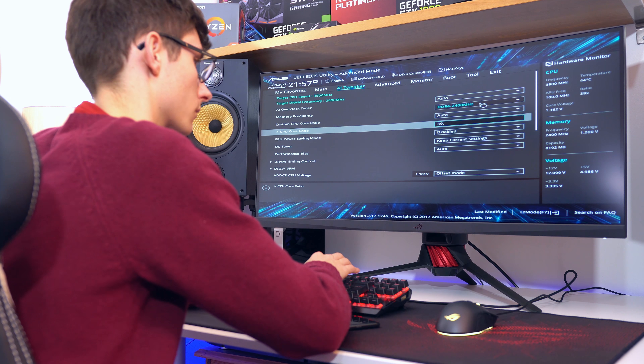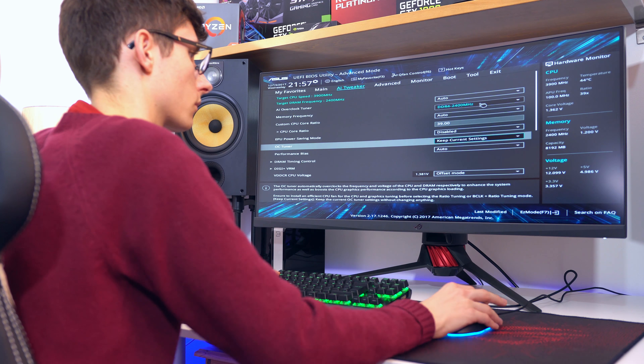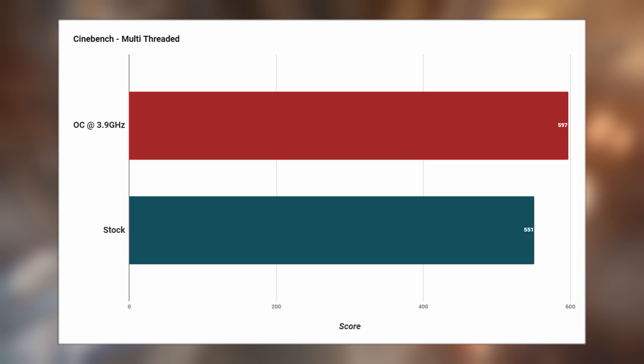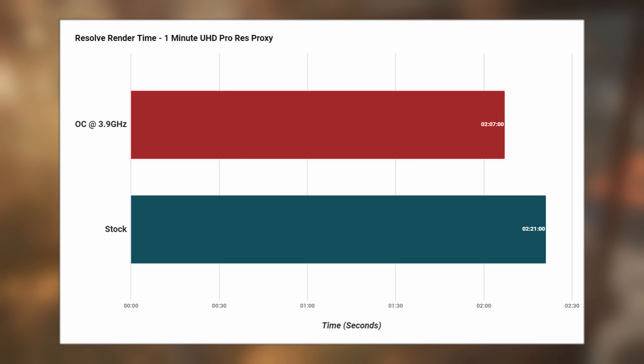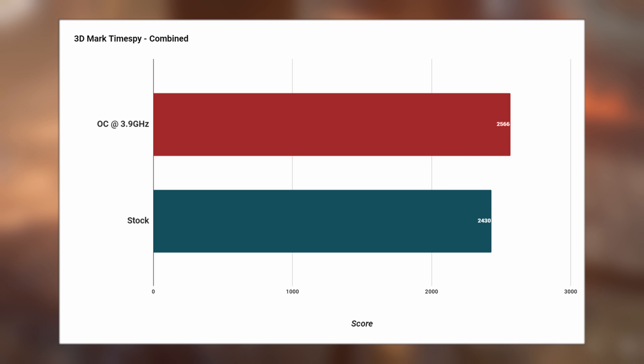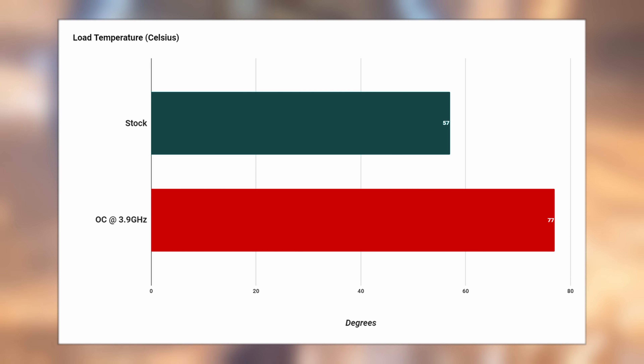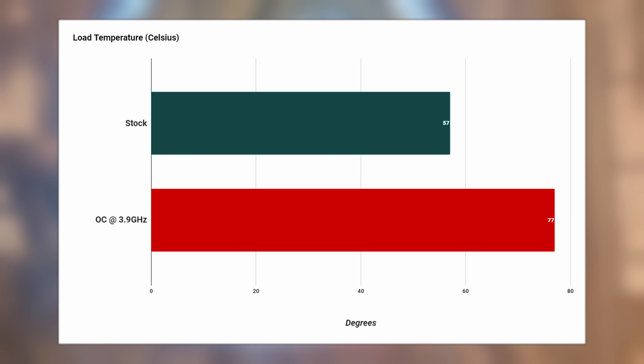Overclocking is also on the cards, as this system overclocked on the stock cooler to 3.9GHz without too much fuss. If you're going to be doing things like rendering, or anything that's using the CPU at 100% for a long period of time, then I'd probably advise swapping it out for something else. But if you're just gaming, what we've got here is absolutely fine, with results showing a 10% gain in both synthetic and real-world performance. After pushing the graphics card a little further too, 3DMark Timespy did see a decent jump — but if you're expecting big performance gains in real-world titles, I wouldn't get your hopes up, though in CPU-bound titles you are bound to see an improvement.